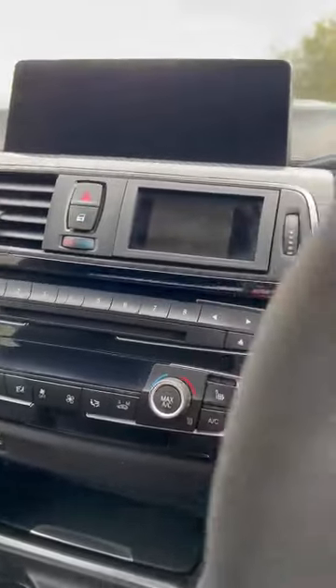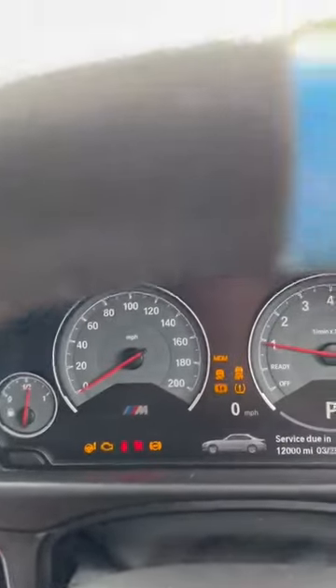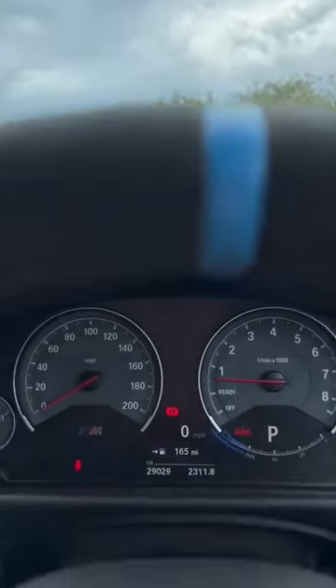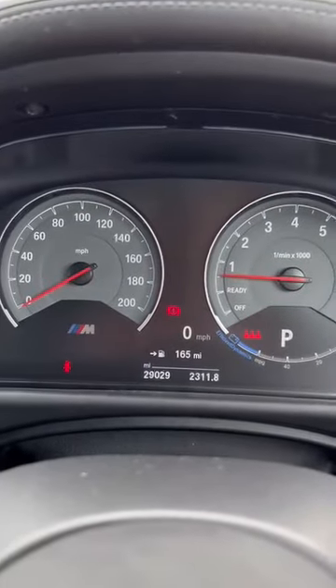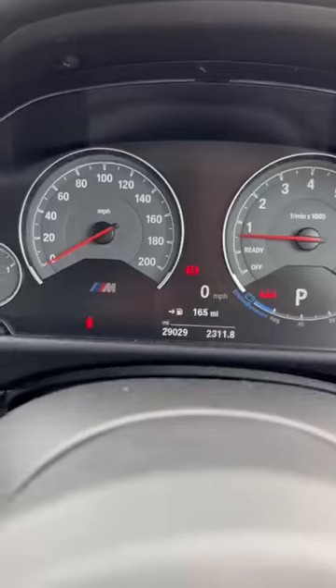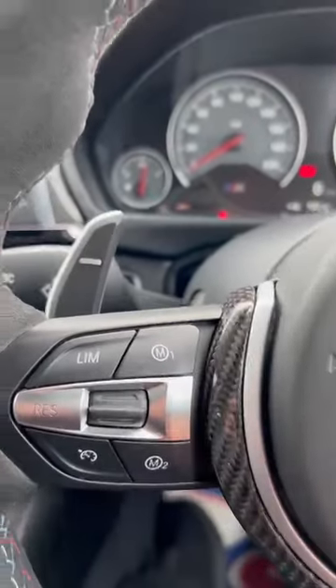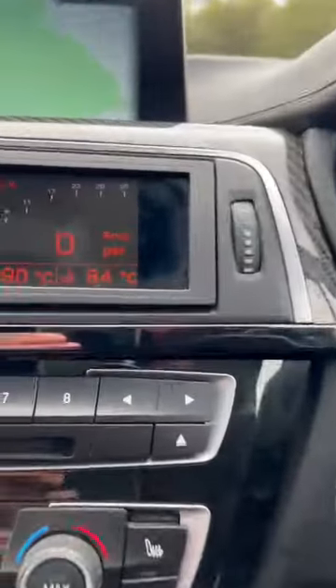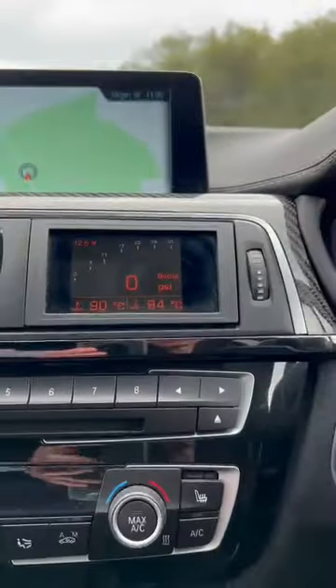I'll just get the ignition on. It does have heads up display — you can see it pop up there. 29,029 miles. Obviously you've got all your driving modes here. There is a gauge in the middle — a boost gauge — but it controls everything: shows you your temperatures, your nought-to-60 times, everything like that.